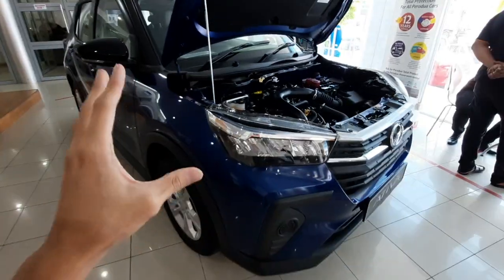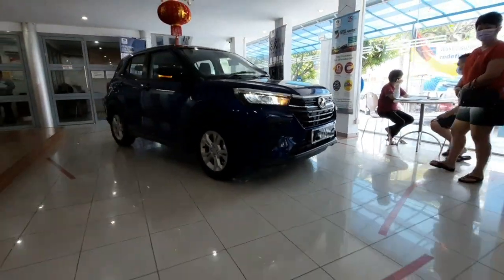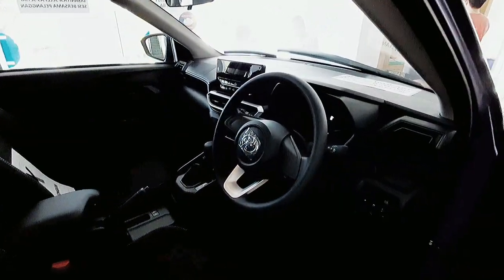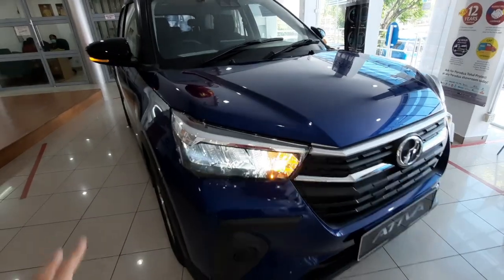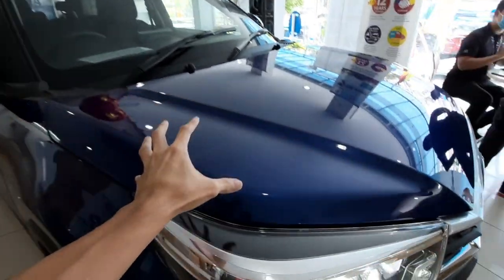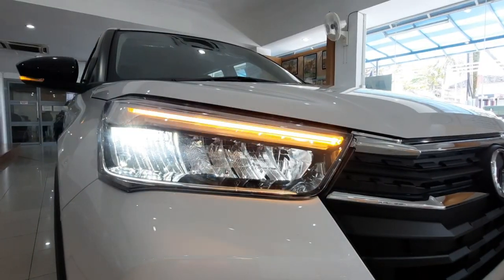Now let's check out the exterior of the Artiva X variant. Standard across the range you get full LED headlights with auto high beam — even the base X model comes with LED headlights and auto high beam. However, the signals are not finished in sequential LED like you would find in the H variant and the Advanced variant.